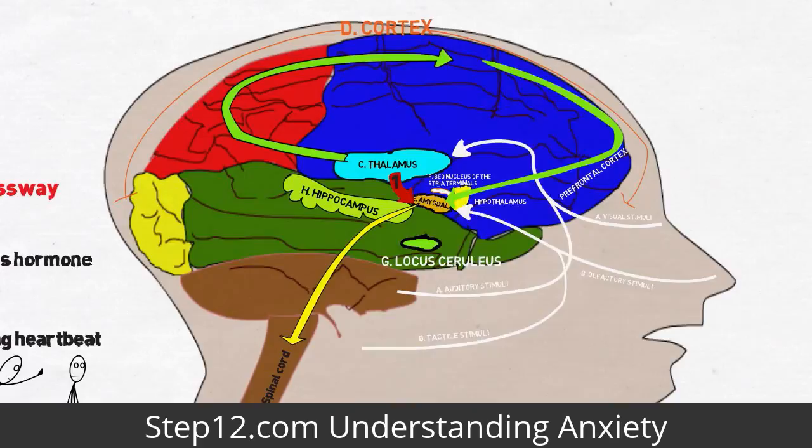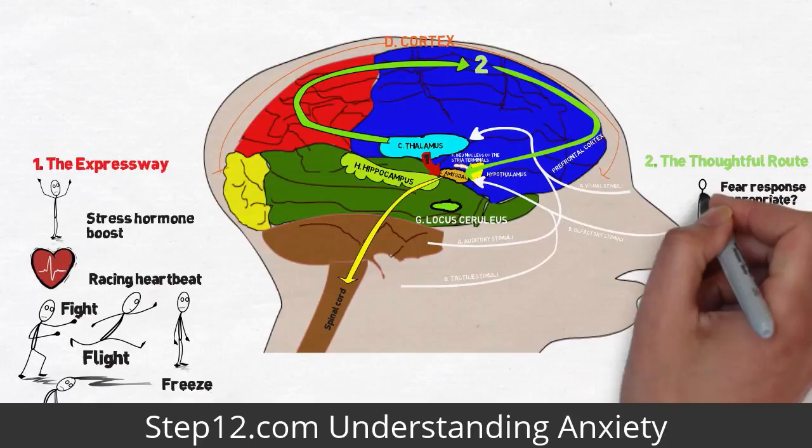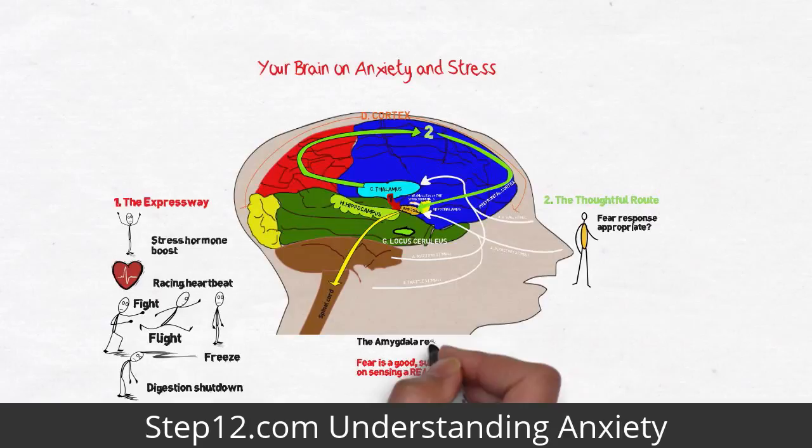Only after the fear response has been activated does the conscious mind kick in. Some sensory information takes a more thoughtful route from the thalamus to the cortex. The cortex decides whether the sensory information warrants a fear response. If the fear is a genuine threat in space and time, the cortex signals the amygdala to continue being on alert. Fear is a good, useful response essential to survival.